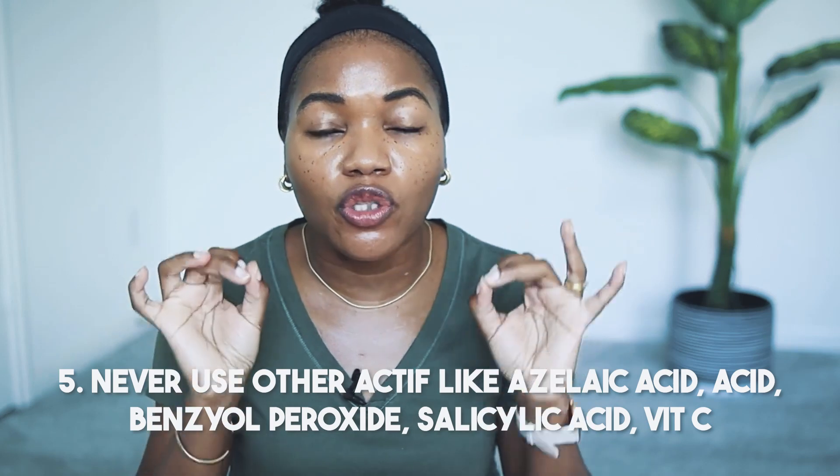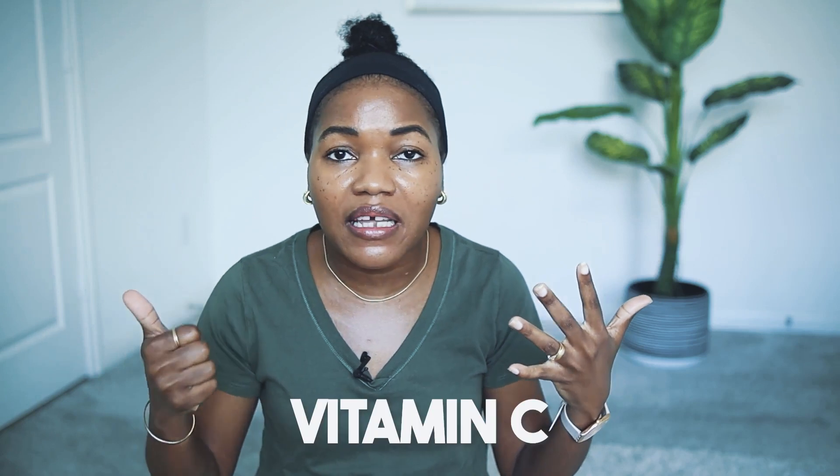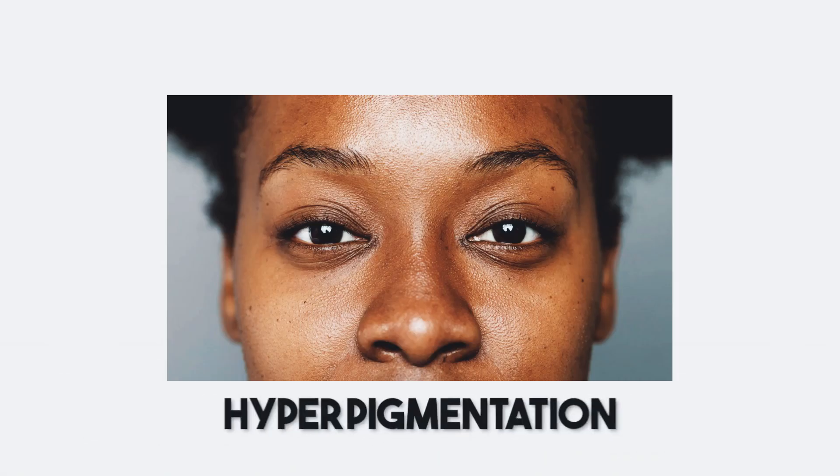This part is very important: when using any vitamin A — tretinoin, adapalene, retinol, or retinaldehyde — do not mix it with azelaic acid, benzoyl peroxide, salicylic acid, lactic acid, glycolic acid, or vitamin C. Do not use those products at the same time as your vitamin A. Otherwise, they will compromise your skin barrier, leading to irritation, and irritation equals hyperpigmentation — it will darken your face, which is not the goal.